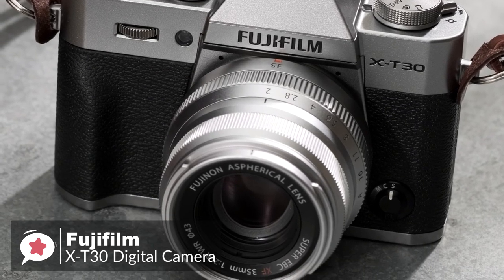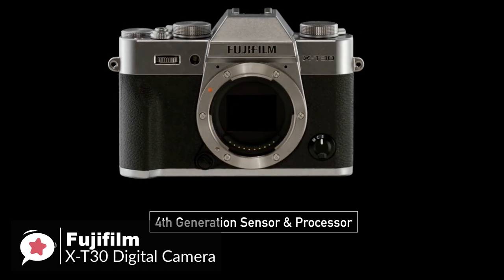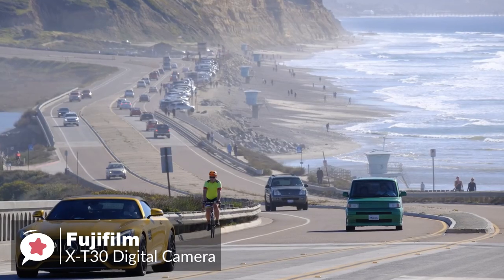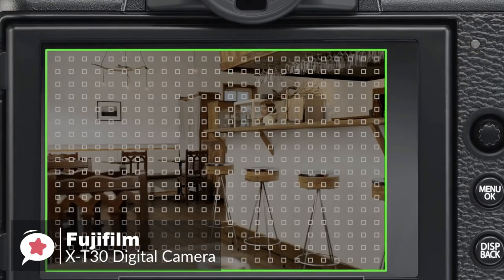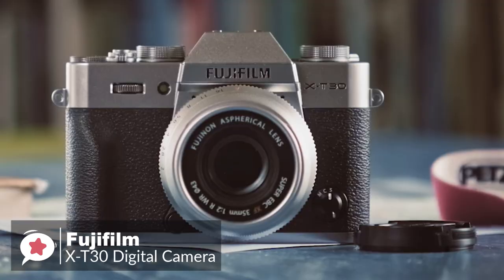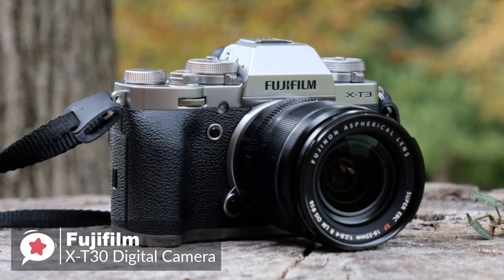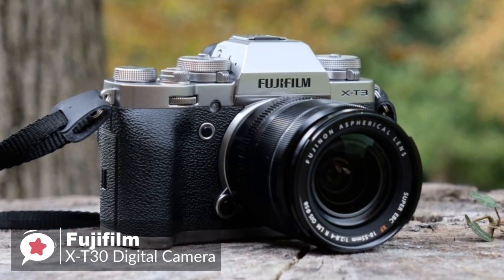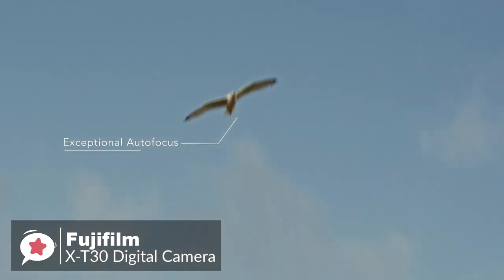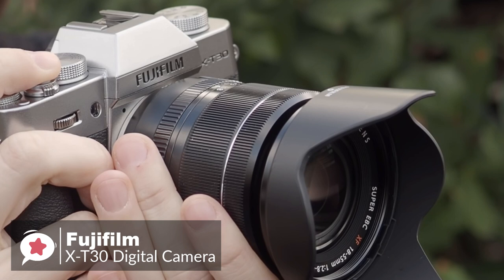Moreover, the Fujifilm X-T30 is equipped with a 26.1-megapixel APS-C X-Trans CMOS 4 sensor and an X-Processor 4 quad-core CPU. Whatever your skill level, you will be impressed with the X-T30's fast autofocus with strong face detection and sharp, clear, high-resolution photos. Additionally, you can tap and drag the autofocus point using the 3-inch touchscreen display, while relying on the electronic viewfinder to compose your photos. Moving on, with the 18-55mm f/2.8-4 kit lens, getting a focus in bright sunlight is almost instantaneous. In dim lighting conditions, it takes one second at most to secure a focus with the aid of the AF-assist light.